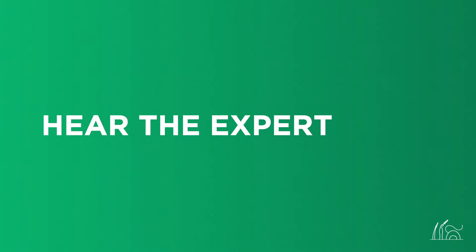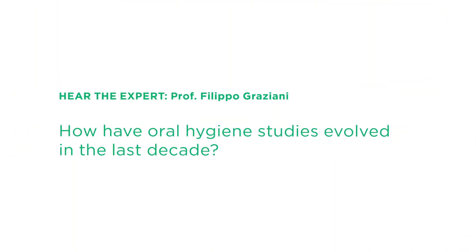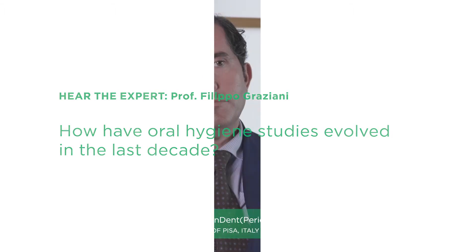Let's hear the expert. How have oral hygiene studies evolved in the last decade? What we're witnessing from an academic standpoint is a shift in oral hygiene studies — and I would say in all of periodontology. We went from a very mechanistic vision, whereas basically the more plaque you remove the better,